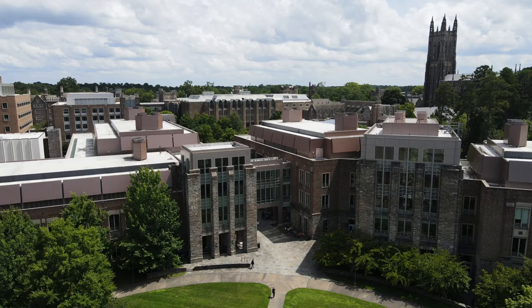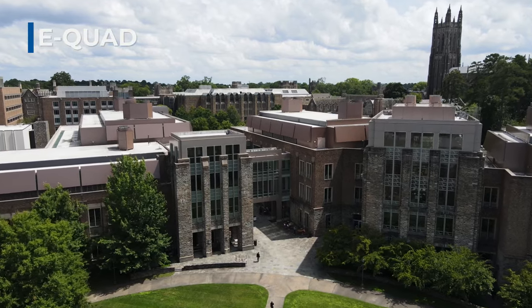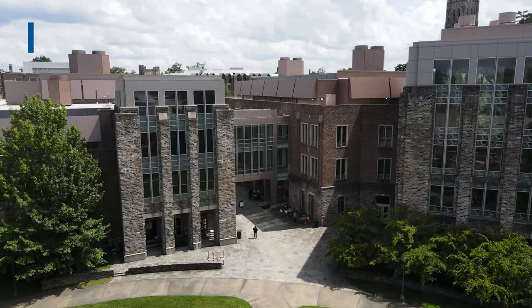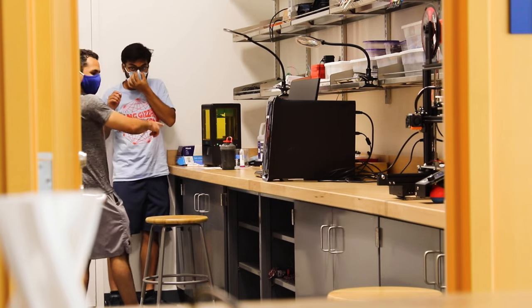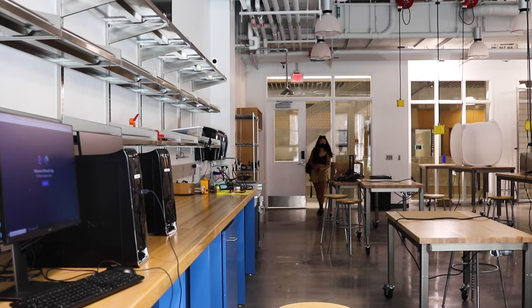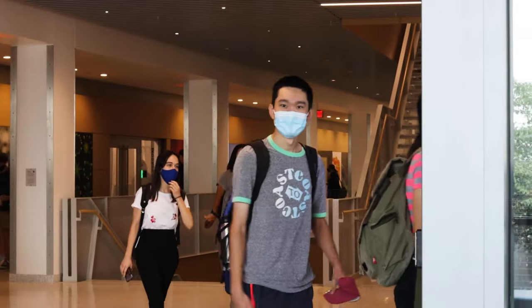Here we are on the engineering quad in the center of the Pratt School, right next door to Duke's libraries and the medical school. Duke offers all sorts of research opportunities in the sciences, humanities, and the arts, and many of our cutting-edge resources can be found here in the E-Quad. Students have access to 3D printers, CNC machines, laser cutters, and various lab equipment. These buildings also have lots of study spaces.